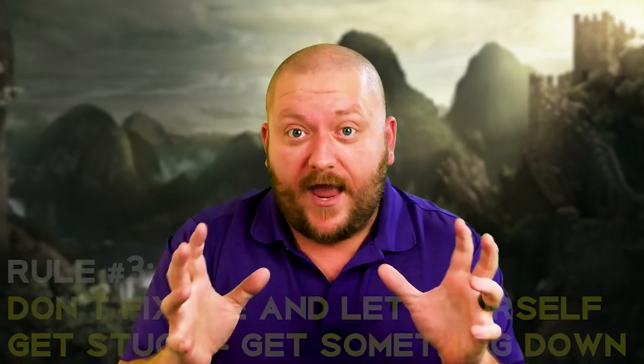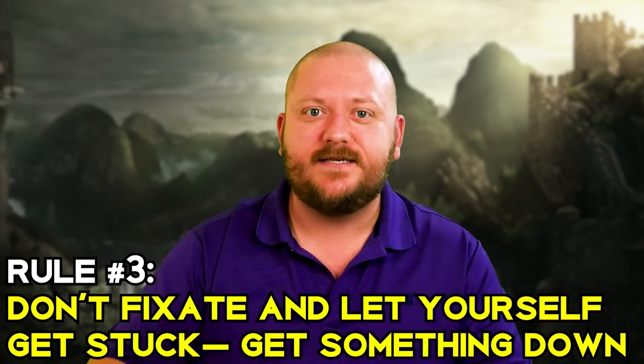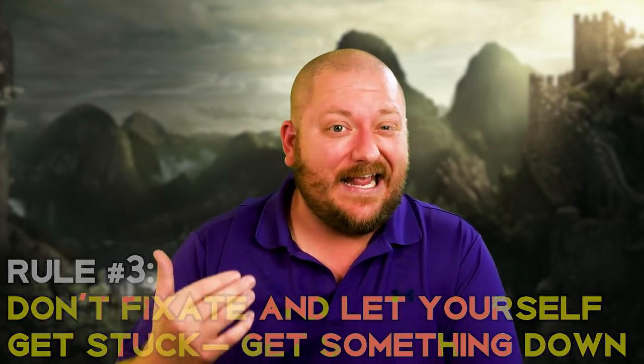Rule number three: don't let yourself get stuck. Get something on paper. World building is one of the worst places for analysis paralysis — getting stuck in the mud trying to come up with the perfect answer and overthinking without getting anything written down or accomplished. Here's a tip: person, place, thing. If you're feeling inspired and know exactly how you want to structure your cosmos or set your gods and goddesses, great, go ham. But don't get stuck trying to get your entire map drawn out or figuring out which software is best. Start with a person, a place, or a thing and get something on paper.